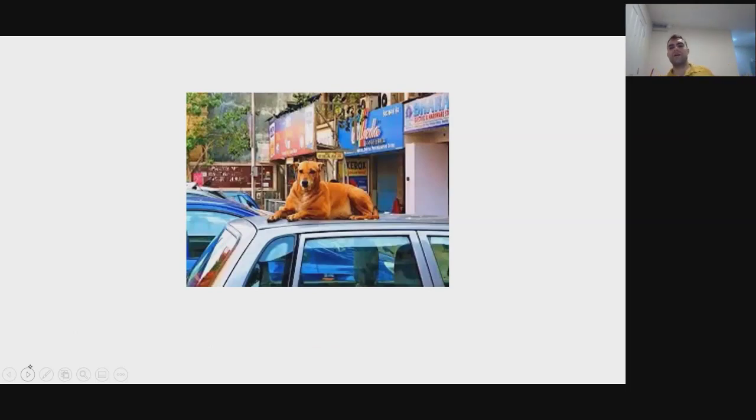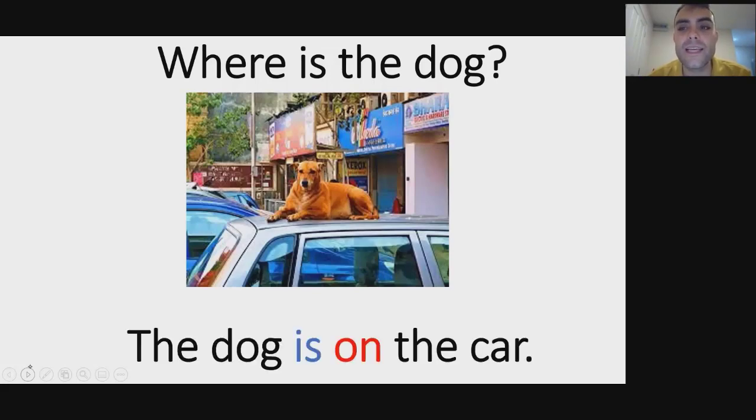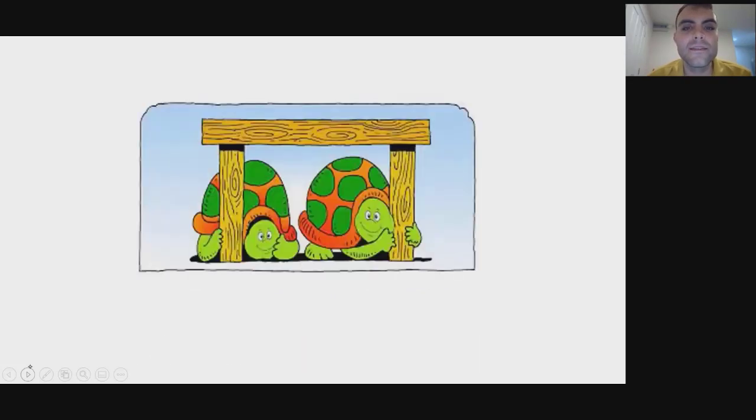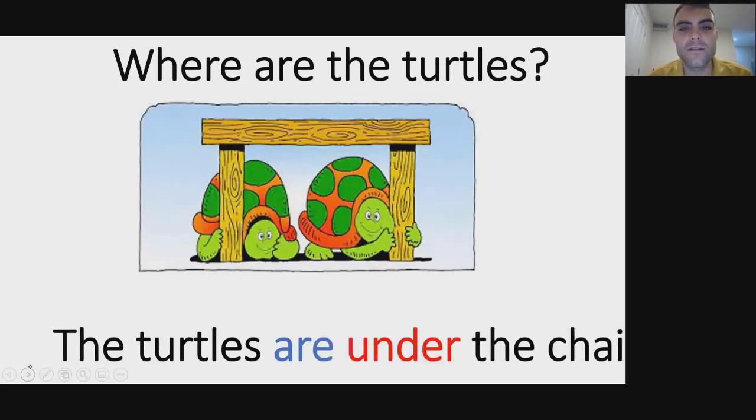We're going to ask a bunch of these questions and you are going to give me the answer. Where is the dog? The dog is on the car. Where are the turtles? The turtles are under the table.